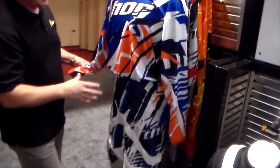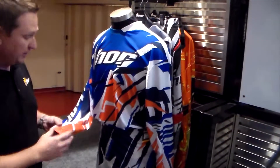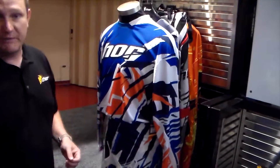The jersey is also a new construction — it's a 100% polyester moisture-wicking material with full ventilation throughout the arms, armpit, and the back. So that's Flux 2014.